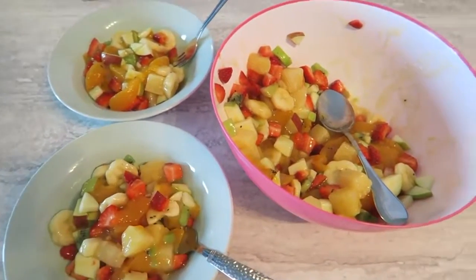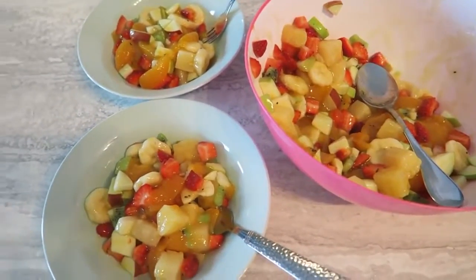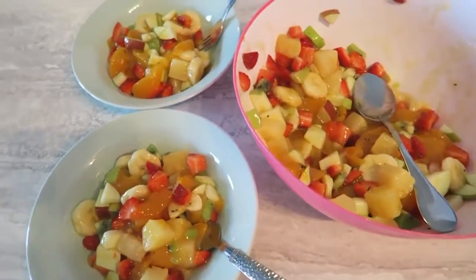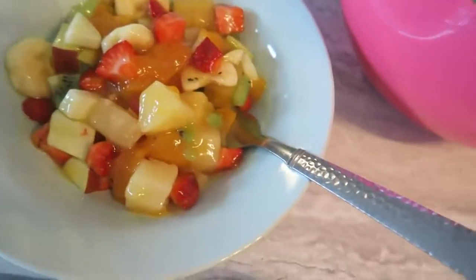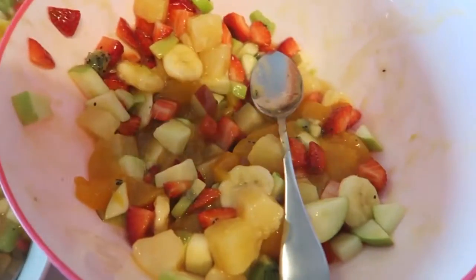I made some fruit salad for us for breakfast — kind of a breakfast-brunchy thing — because we're just doing leftovers for lunch today. So when we get hungry we can just do leftovers. It's a good way to use up your fruits and be healthy.